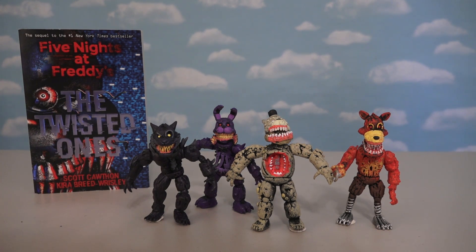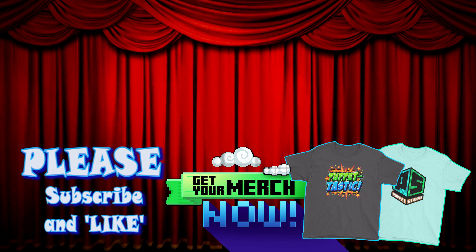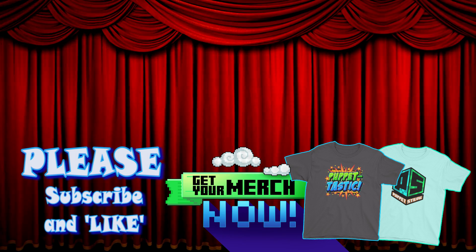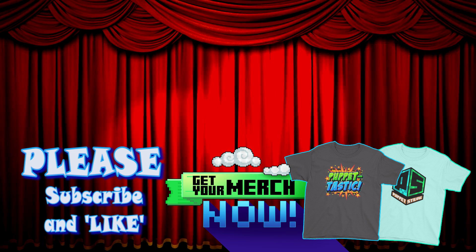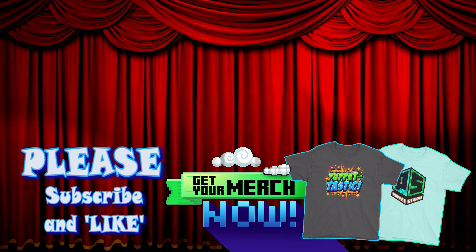Alright kids, there they are — the Twisted Ones Bootleg Figures from Mexico! Please help out our Puppet Steve channel by subscribing to us, because we're trying to get to 500,000 subscribers by the end of this summer! The new Puppet Steve store is here, and this summer you can buy t-shirts and more! As always, thanks for watching, kids!